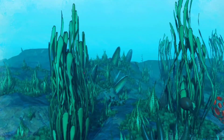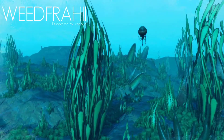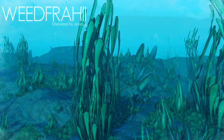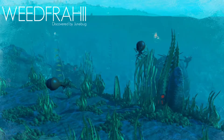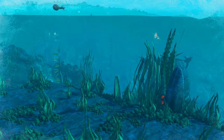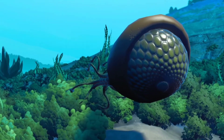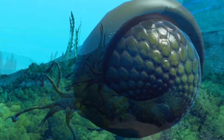The planet's oldest aquatic species, Weedfragii, is so well adapted to deep underwater environments that its design has remained untouched by evolution for millions of years. The secret to their success lies in their most prominent feature: their eye.